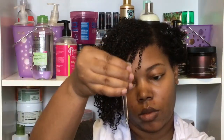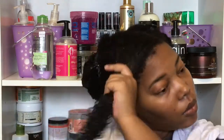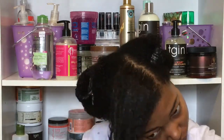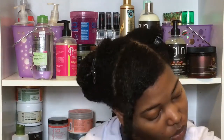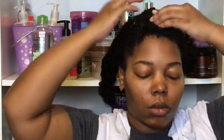To top off my leave-in conditioner, I add the Shea Moisture Manuka Honey and Mafura Oil Intensive Hydration Complex Serum. I like to do this to seal that moisture into my hair and provide a nice base for my gel. I find that if I do this, my gel won't be as crunchy in the days following. Then I just twist the section up and move on to the next section.